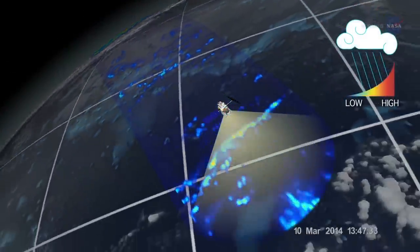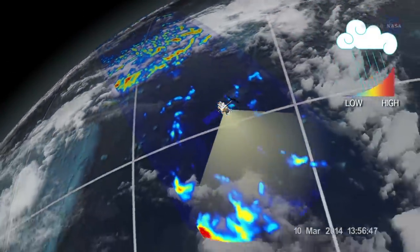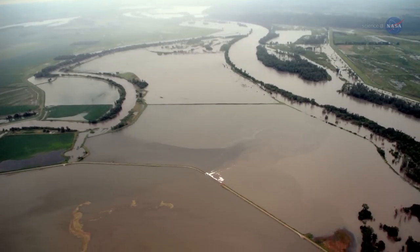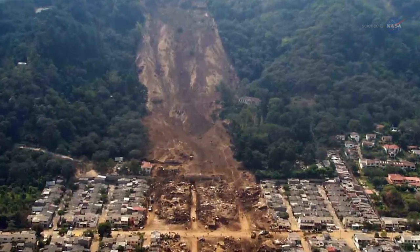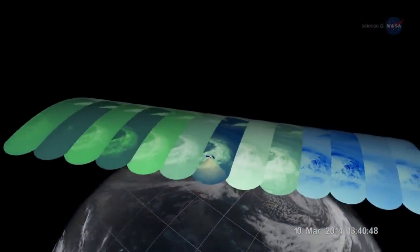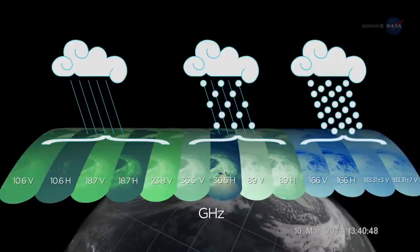Adler is already looking forward to major improvements to the system, courtesy of the new GPM satellite. Advances by GPM will allow us to estimate floods and landslides across the globe more accurately. Also, GPM's global coverage, as compared to TRMM's tropical latitude focus, will allow more accurate forecasts at middle and high latitudes.